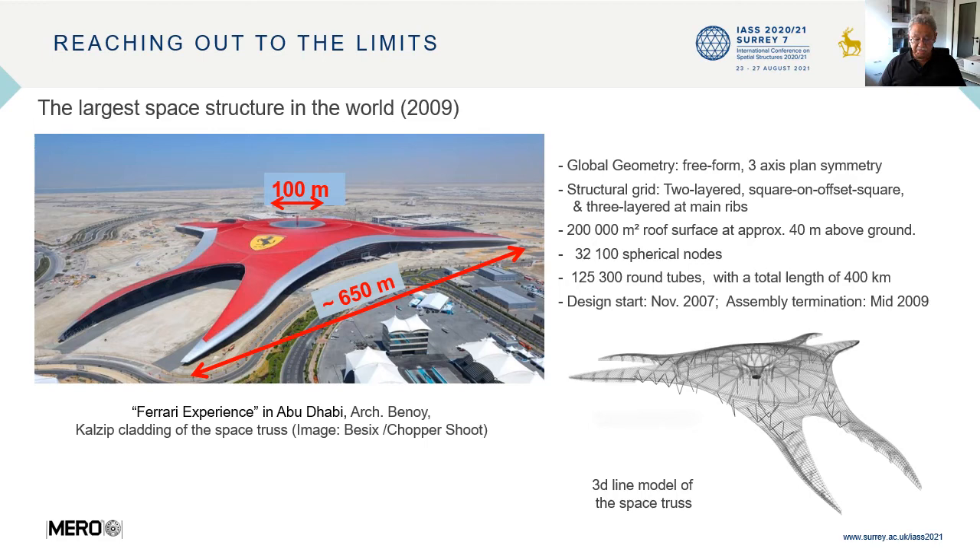Once you have a stable and consolidated technical processing, you want to know how far you can go — you want to reach out to the limits, as illustrated here with the largest space structure in the world, at least in 2009, built for the Ferrari Experience Leisure Centre in Abu Dhabi. The roof structure has a surface of approximately 200,000 square metres, 40 metres above ground, with over 32,000 spherical nodes and over 125,000 round tubes with a total length of 400 kilometres. Design started in November 2007 and assembly was completed mid-2009.